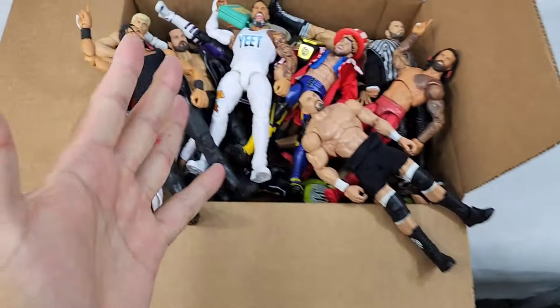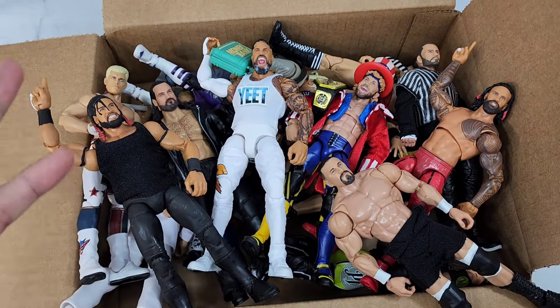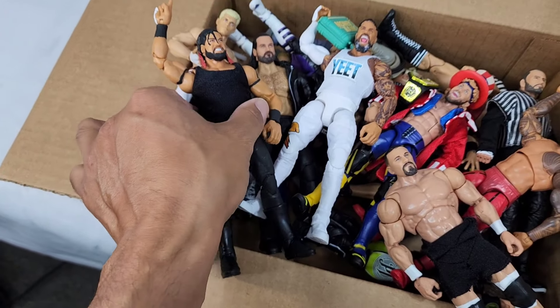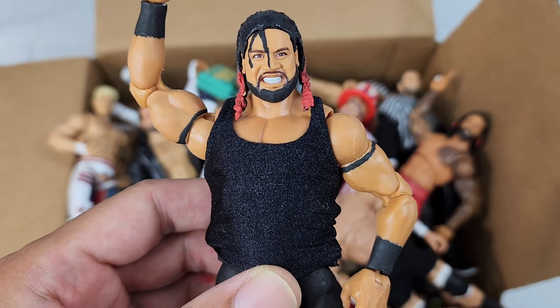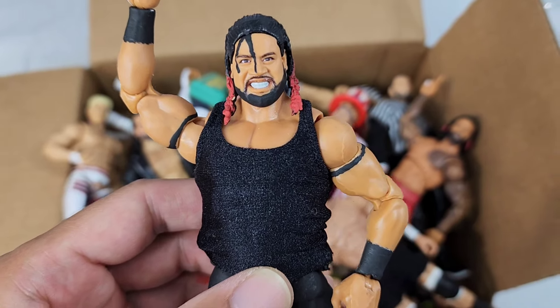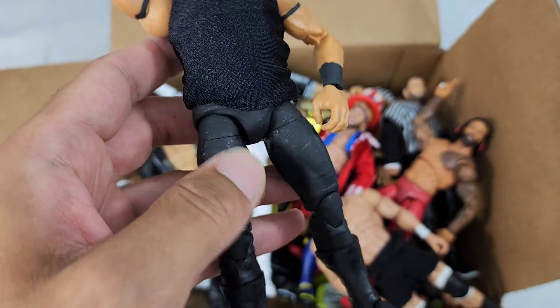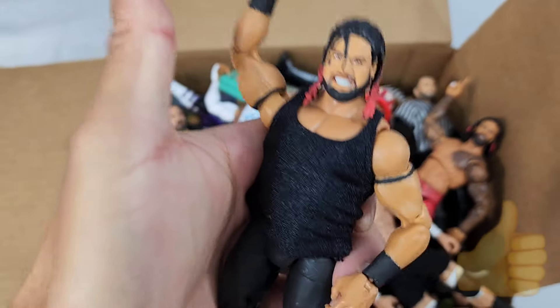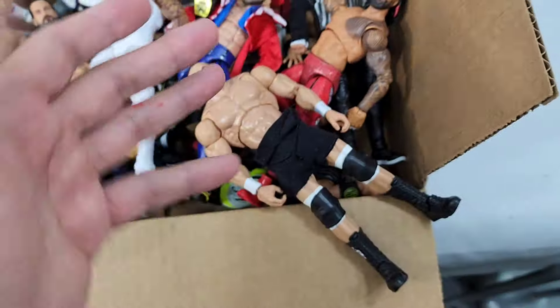We got a big old box of customs, fix-ups, and Bloodline members, as well as what's going on at Money in the Bank and Fourth of July. Starting right here with Jacob Fatu — a lot of people have been asking when Mattel is gonna make him. The WHF channel likes putting content out early, and this is a great representation of what the man is bringing. I still have to do the actual tights designs, but this is the foundation of where this figure is going to go.